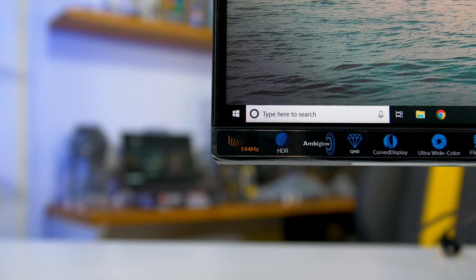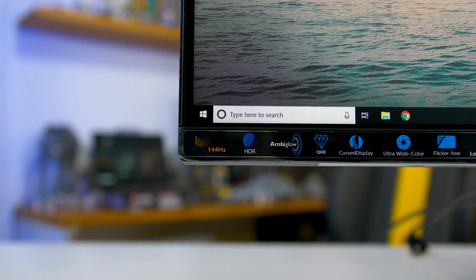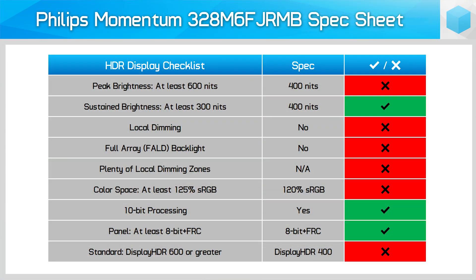One thing that irritates me about this display is that it's advertised as HDR capable and even comes with DisplayHDR 400 certification. I really don't like using this word, but in my eyes this certification is a lie. Not only does this display fail to deliver a true HDR experience, it also fails some of the key metrics required for DisplayHDR 400 certification, which leaves me questioning how Philips even managed to get it certified by VESA. DisplayHDR 400 is far too loose a spec for HDR content.